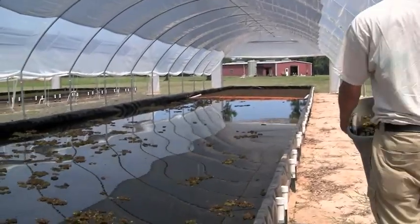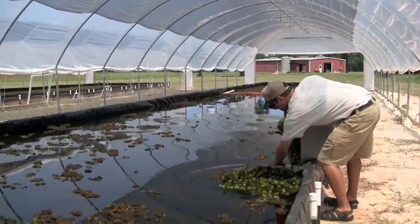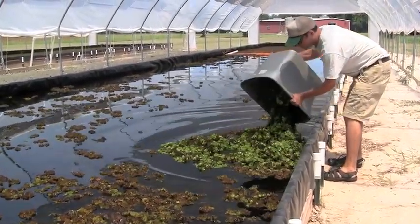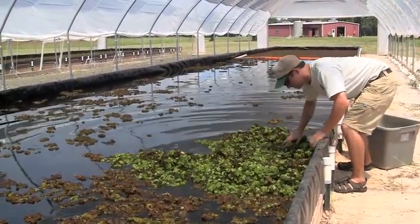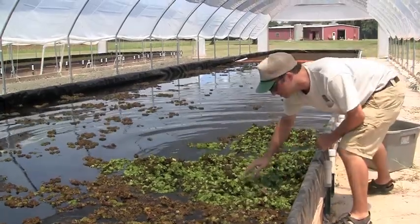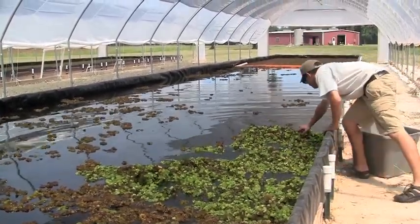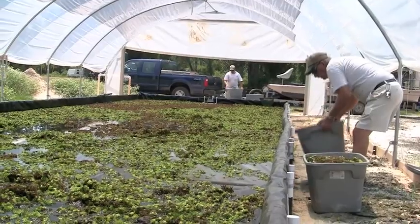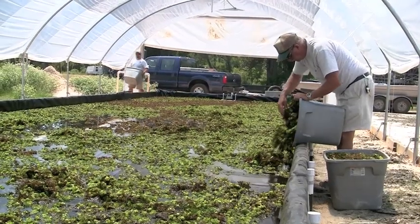What we do is we use mature salvinia gathered from the affected lakes. We bring them to this site and inoculate them with Cyrtobagus weevils, which has proven to be an effective biocontrol for giant salvinia. The weevil is from South America, from the same region that giant salvinia originates. It has proven to be an effective biocontrol and is proven not to affect anything in the United States other than giant salvinia.